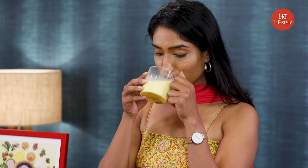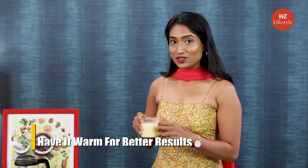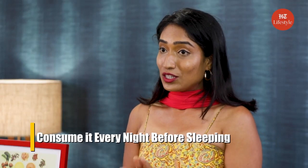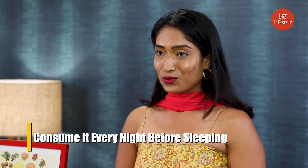And now it's ready to drink. It is best to drink the milk when it is warm. However, if you are lactose intolerant you can replace the milk with water.